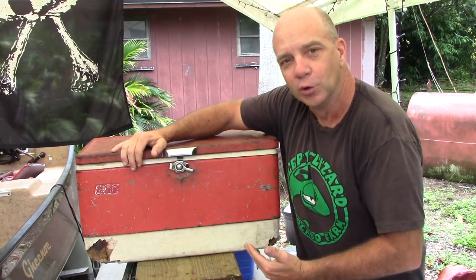This is my Coleman Big Red Cooler. When I grew up and left the house in 1993, my dad gave me this cooler.